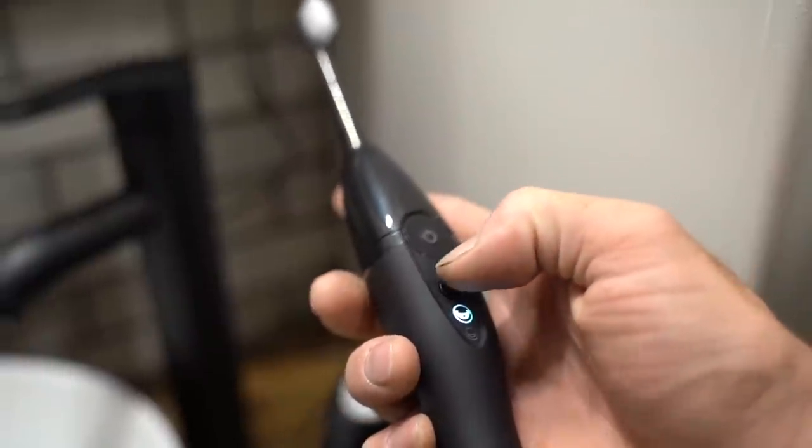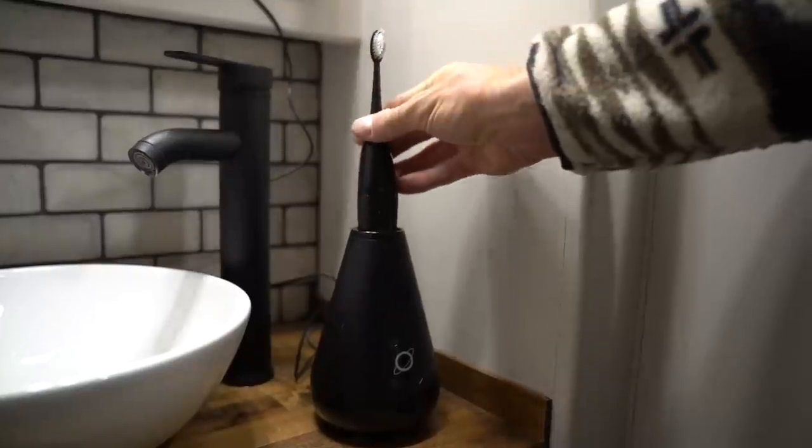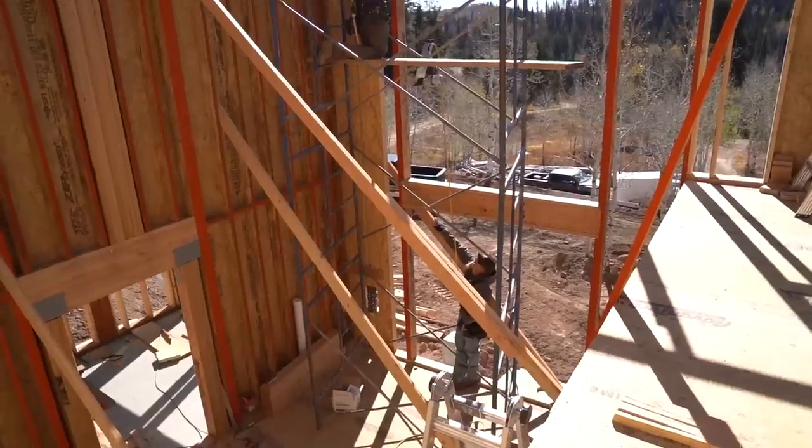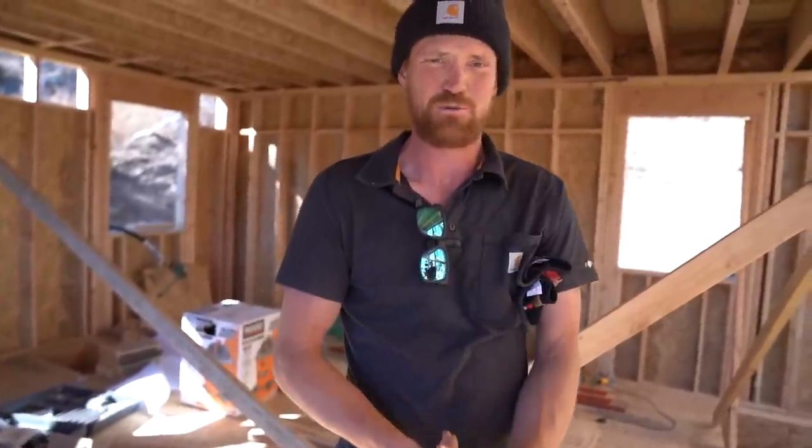Today's video is sponsored by Tau Clean. Their UMA diamond toothbrush works wonders — we'll share more about them later. But first, we need to finish these walls quickly because we have a date with a crane. If you're ever an out-of-shape rock climber trying to get back in shape, just frame a couple walls. I would rather just go climbing. Well, soon you can climb the roof.